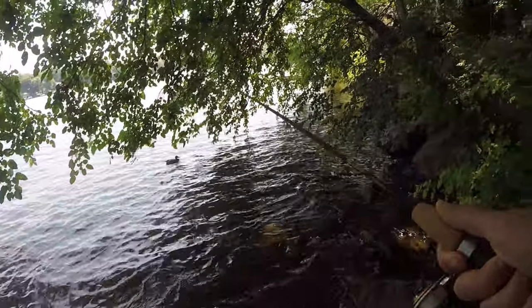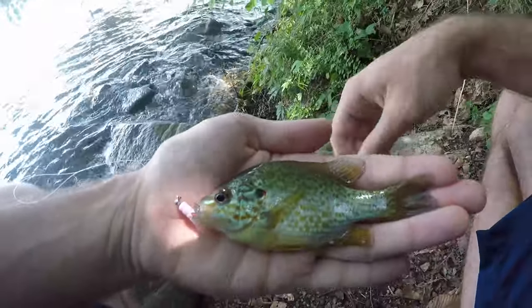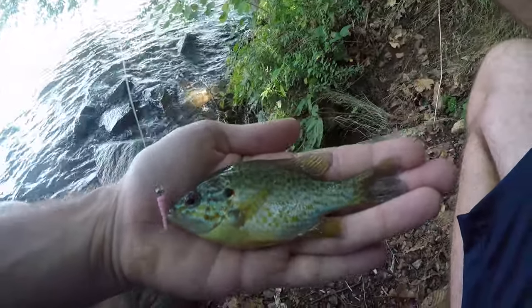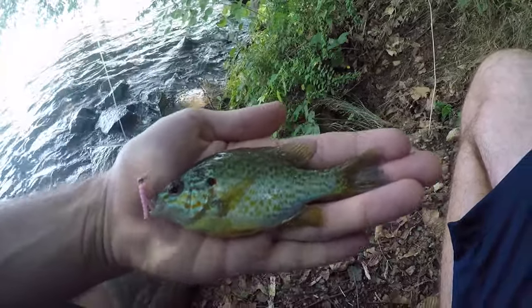Got him! A little pumpkin seed — tiny little guy. That little homemade mini magnet did work. This thing is tiny, it could probably fit a Trout Magnet in his mouth but it'd be hard. Fish number four, species number three — cute little pumpkin seed sunfish.